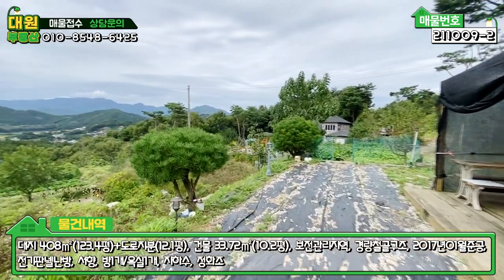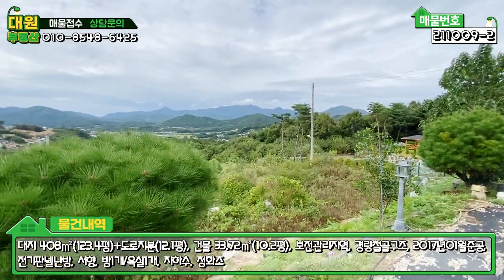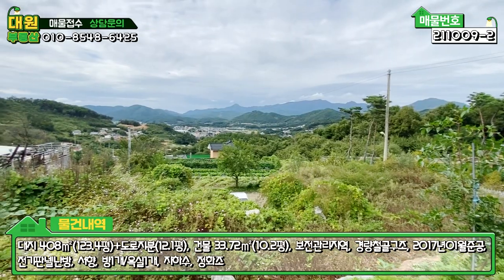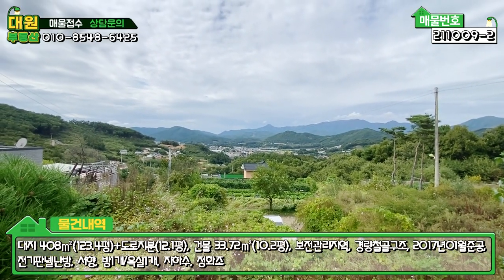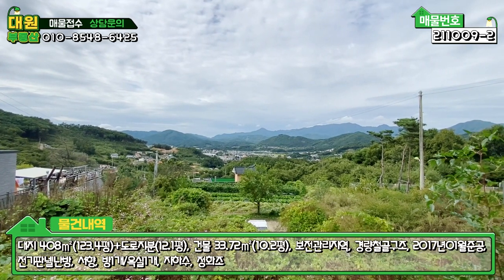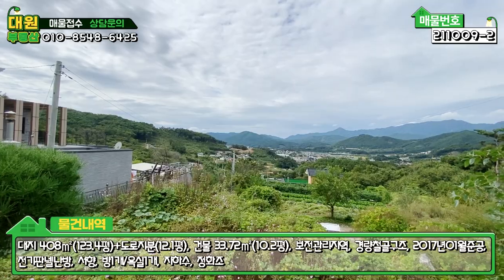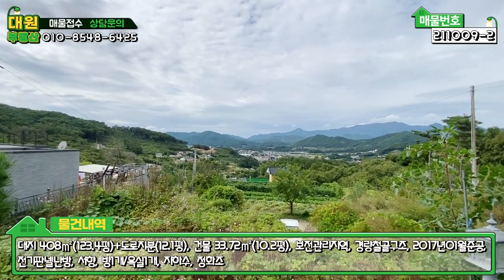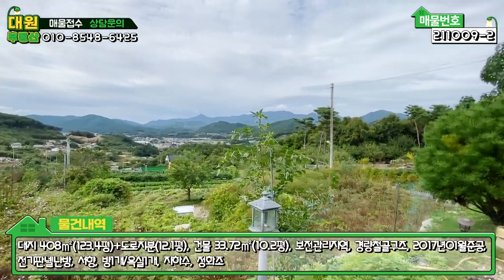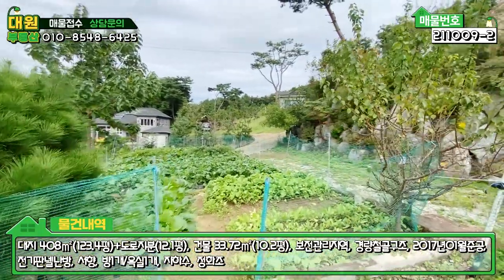내 토지 앞에 현재는 주택이 없어서 굉장히 탁 트인 조망권을 보유하고 있습니다. 앞으로 어떻게 될지는 모르겠지만, 현재는 탁 트인 조망권을 가지고 있습니다. 토지 모양 자체가 장방형, 직사각형 모양의 토지로 돼 있습니다.